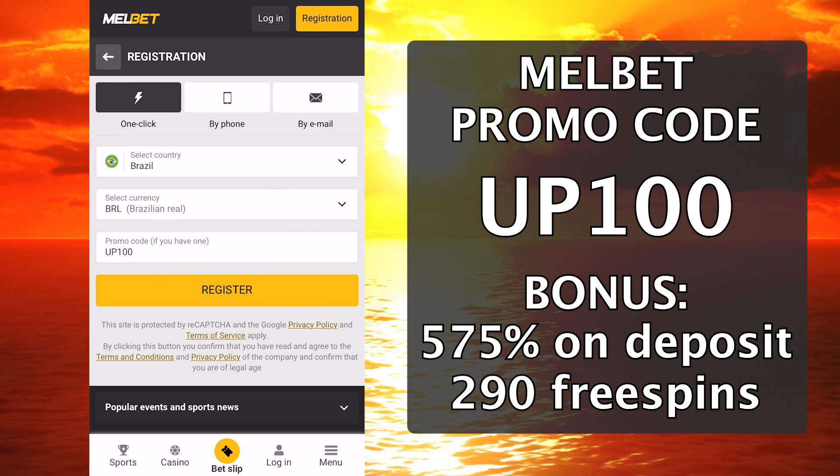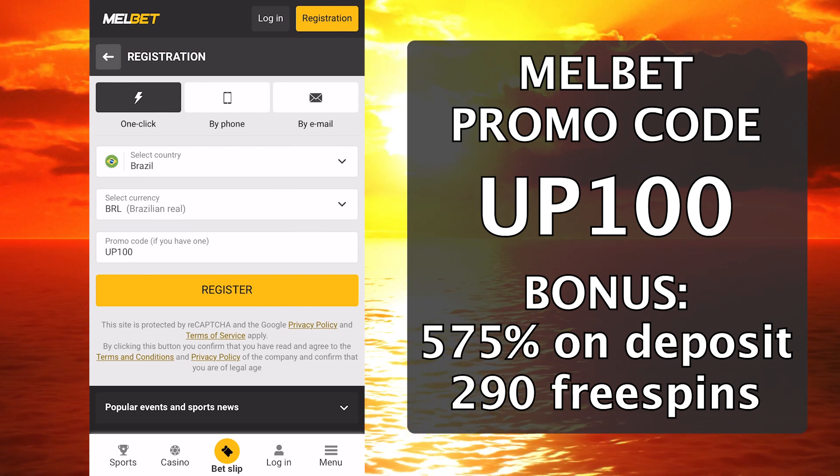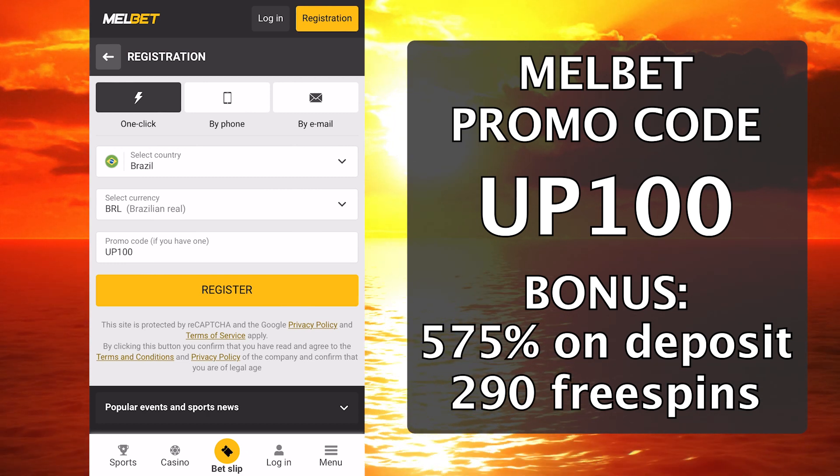In addition to the first deposit bonus, Melbet has many more bonuses — check them out on the Melbet official website. Good luck to all!